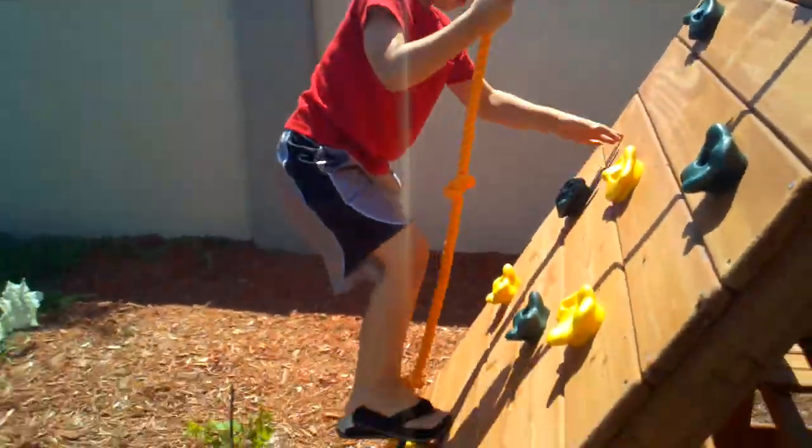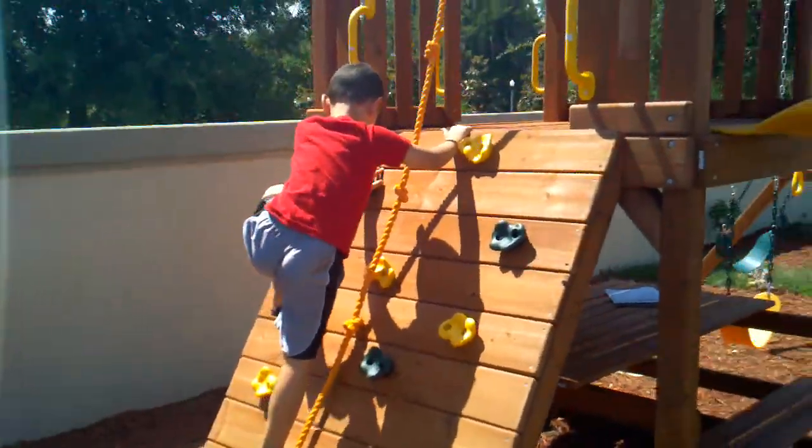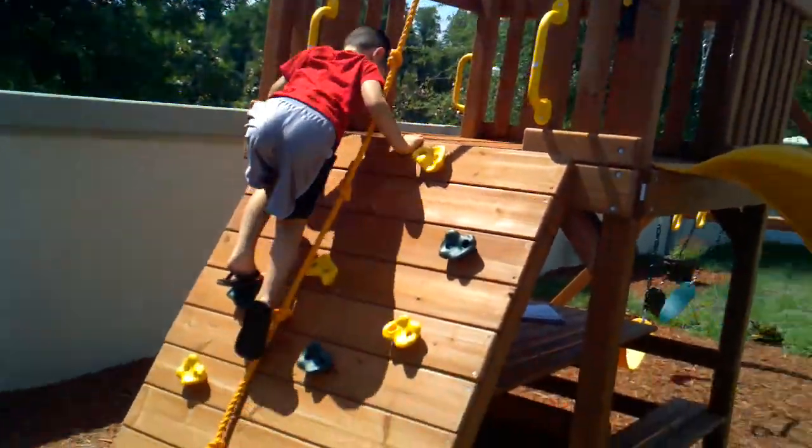David's climbing the rock wall, and a rope — with the rope. This is cool.